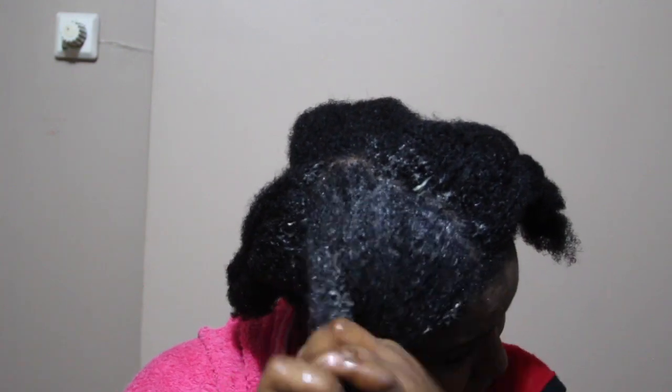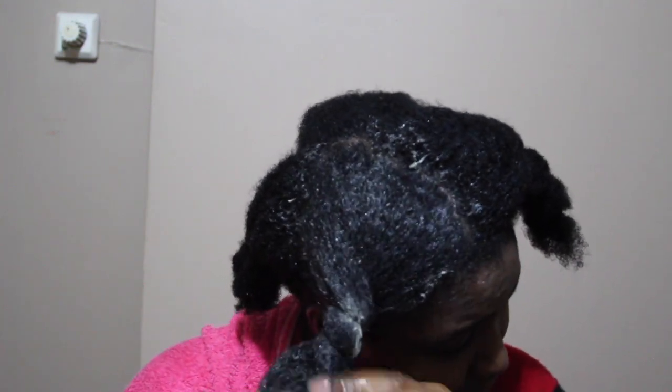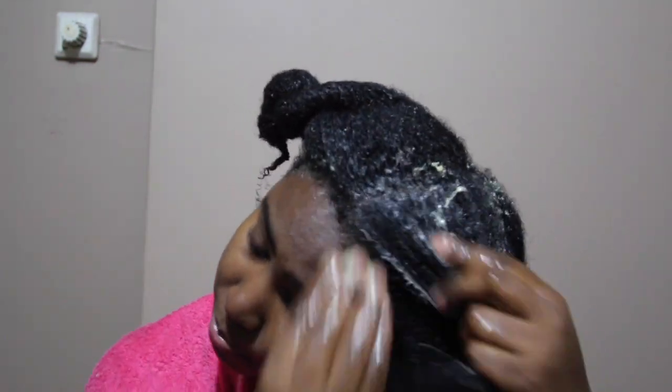Twist your sections, then go ahead and cover your hair with a shower cap or plastic bag. I prefer plastic bags because I find they cover my hair better than a shower cap, which doesn't cover all the way through. So I use a plastic bag to cover my hair, and then simply leave it on.